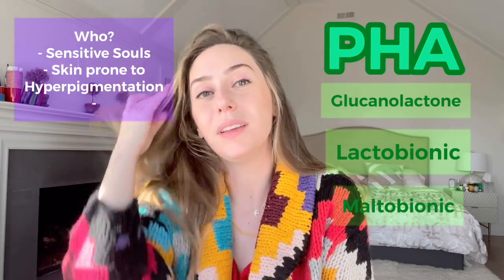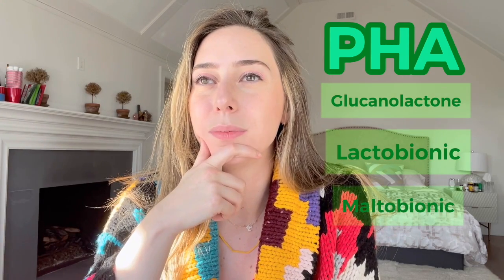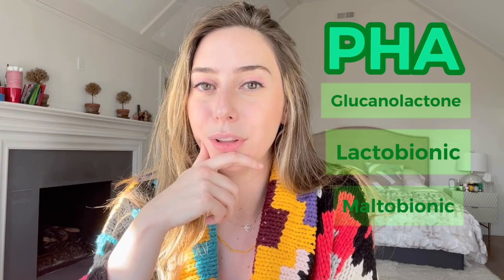Interestingly, PHAs also have an additional benefit where they offer antioxidant properties, which helps with protecting your skin against pollution, sun damage, UV rays, smoking, et cetera. It's a great anti-aging help, and it protects against the breakdown of collagen. MMPs — matrix metalloproteinases — break down collagen, and PHAs inhibit the MMPs from breaking down your collagen. So it's definitely a great one. Plus it's a slow release, so it's going to work slowly and it's not going to cause any stinging or irritation.